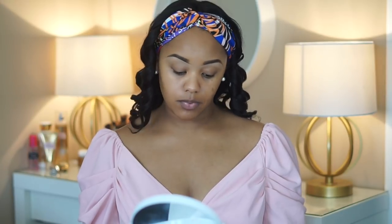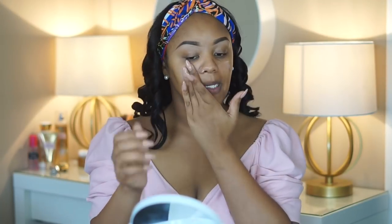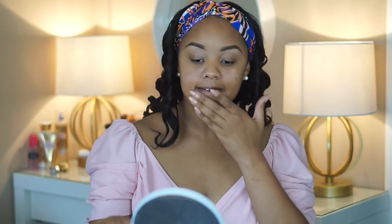I'm going to go ahead and apply some primer. This is the Too Faced Peach and Primed peachy primer — it has a cooling matte sensation to it. I really like it. I just apply that to areas where I know I get oily, which is right here on my face, my nose area, my chin, and my smile lines. I try to keep it away from the outer portions of my face because it's really dry there.